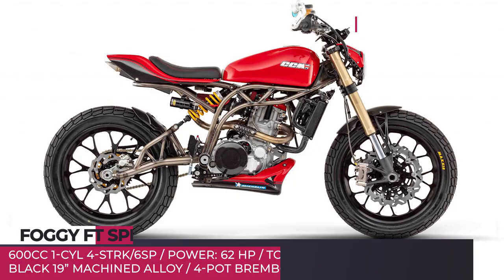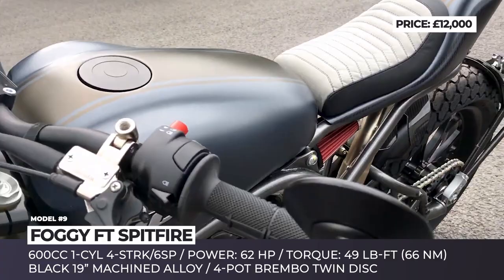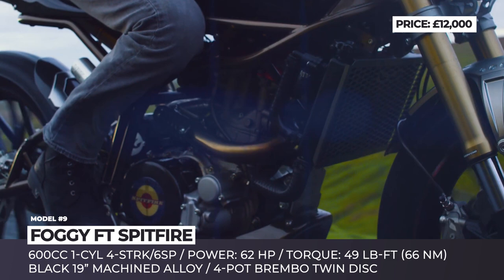Foggy FT Spitfire. Carl George Fogarty, often called Foggy, is one of the most successful World Superbike racers of all time. He is also known for helping major manufacturers develop enhanced versions of their bikes that would possess unique racing pedigree. The Foggy FT Spitfire, on the other hand, is a somewhat different story — this collaboration between CCM and Carl is more of a nod to his early biking life off-road.